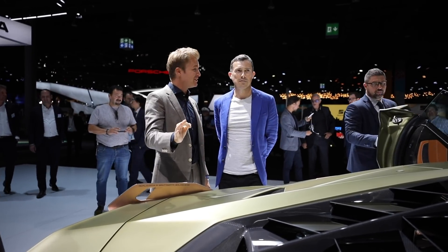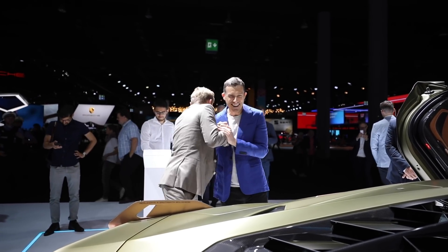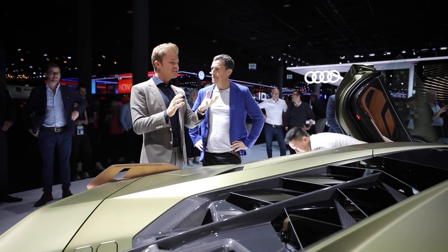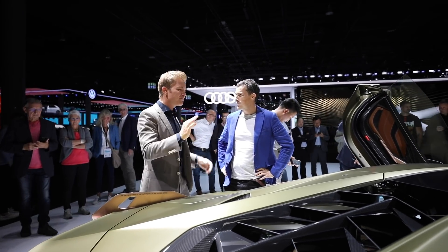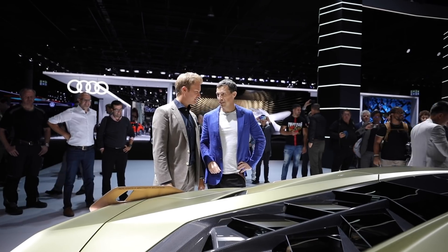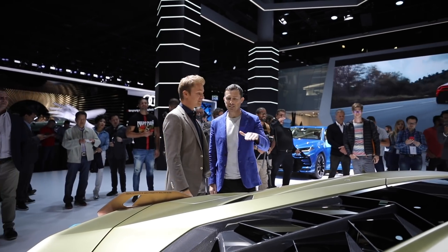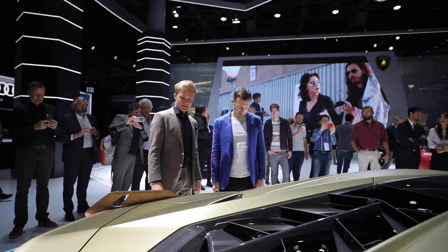It's a naturally aspirated V12, 6.5 liters — how good does that sound? 815 horsepower. Torque — 760 Newton meters. I love the combination — Ferrari had it first, I think — V12 with the hybrid system is beautiful because you get the sound but you also get the hybrid combination. 0 to 60 in 2.8 seconds, and top speed in excess of 221 miles an hour — the fastest Lamborghini ever. Well done Lamborghini. This is a very very exciting car, and it looks really really special.